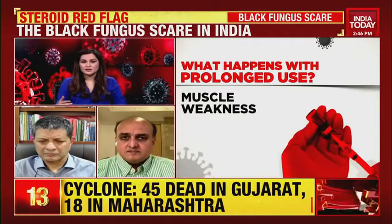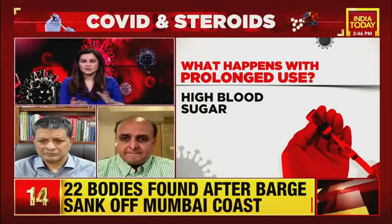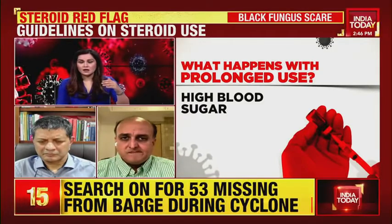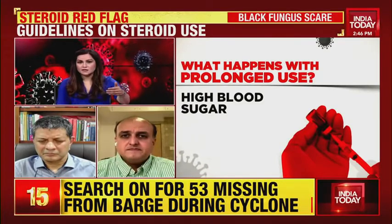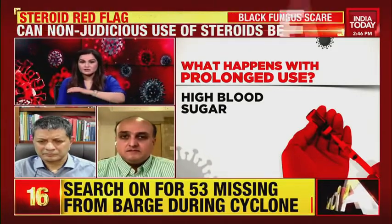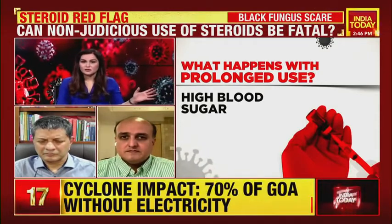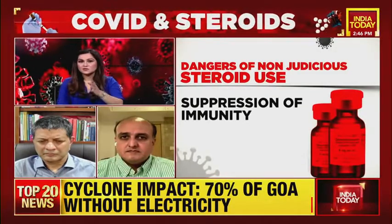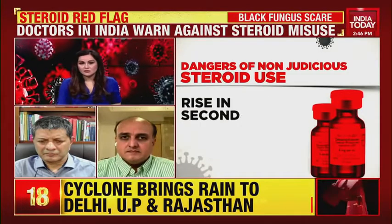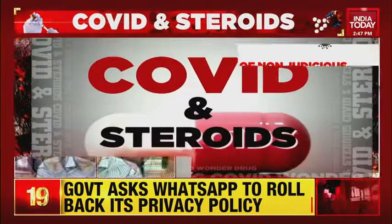We get many SOS calls, and doctors at ECMO units and ICU beds receiving these patients tell us that many of these patients could have been saved if a particular steroid had not been given for a particular period of time. These patients arrive at receiving hospitals after the damage is already done. For mucormycosis patients' families — how treatable is it, is there any light at the end of the tunnel?